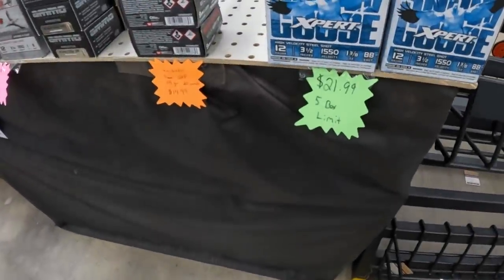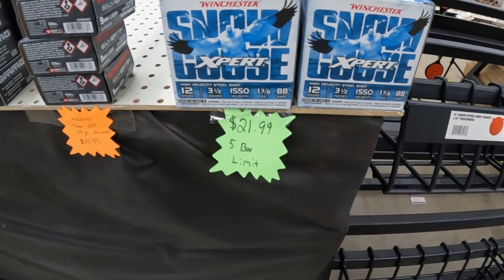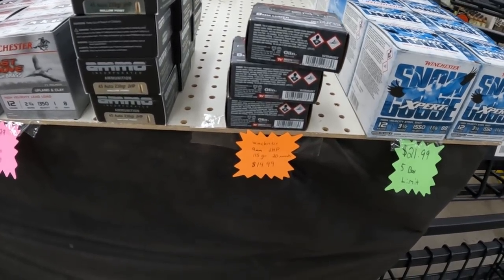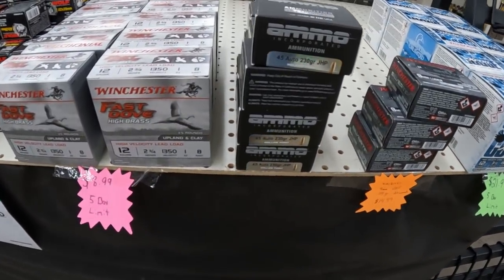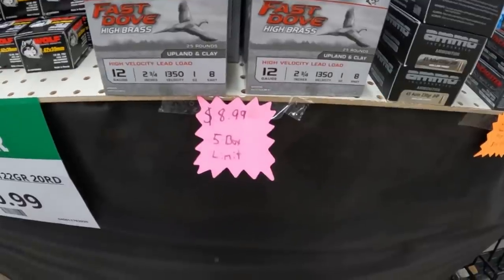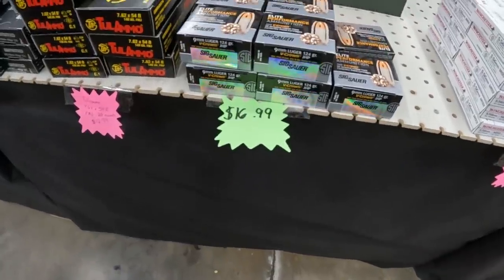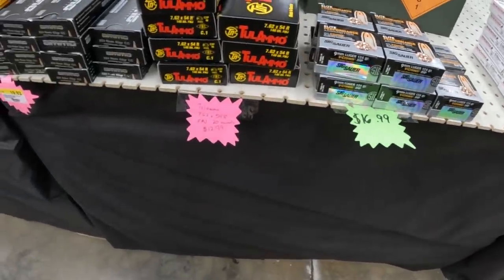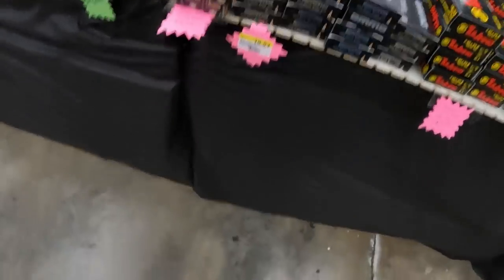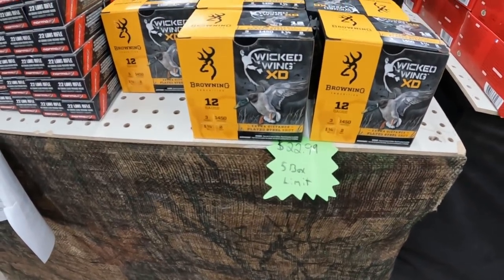Got several different kinds of shot shells in here. They got some 3.5 inch goose load, some BB shots there at $21.99. Still got some silver tip 9 for $14.99. .45 ammo ink. They got some more duck load stuff here, two and three quarter, number eight shot, lead, $8.99. Got some 124 grain V-Crowns at $16.99. Still got the 7.62x54R in here for $12.99. Bunch more Arms Core .22 still at $3.79. And some more 12 gauge, three inch duck load, more steel shot, $22.99 on the Browning.